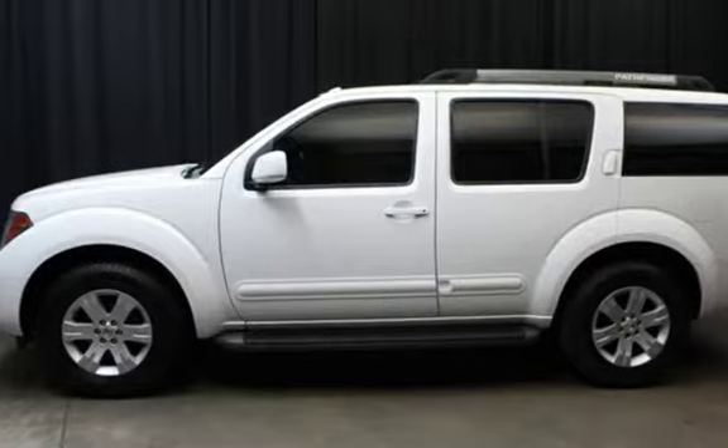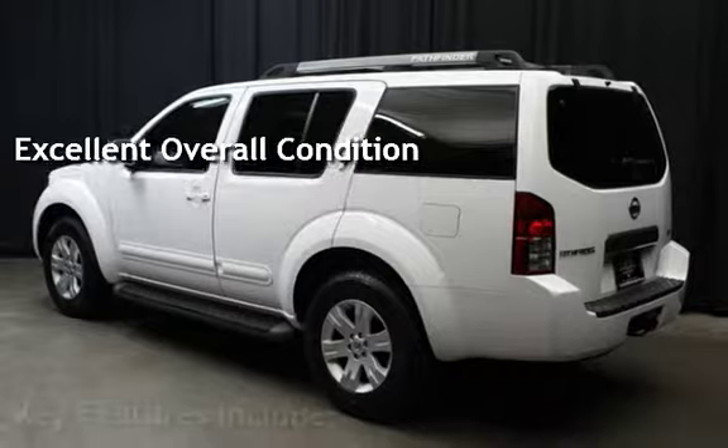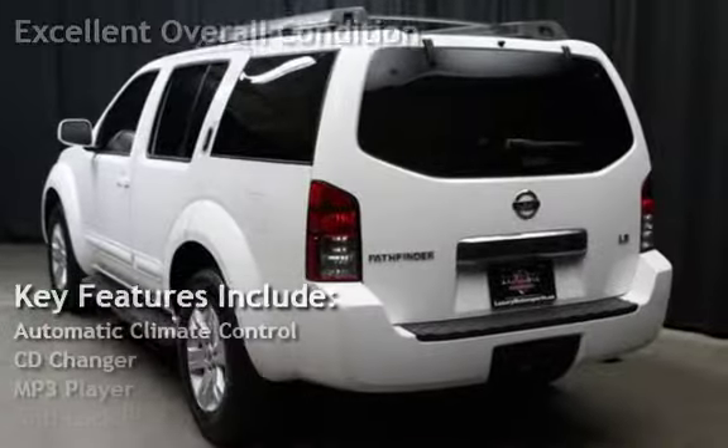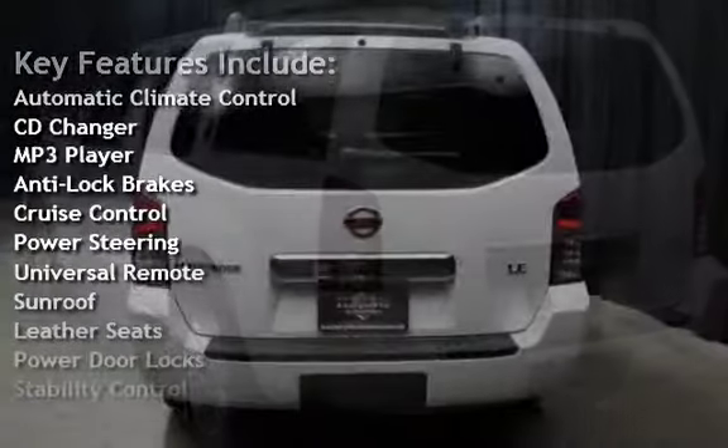This vehicle is in excellent overall condition. Key features include automatic climate control, CD changer, MP3 player, anti-lock brakes, and cruise control.